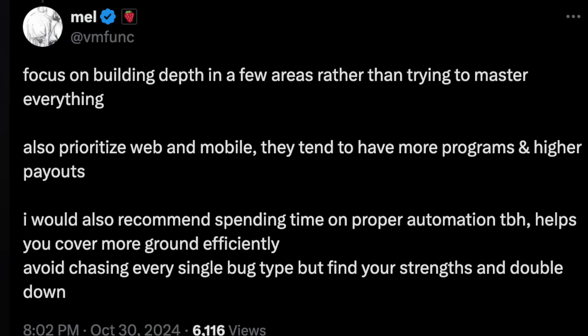Before we dive into specific vulnerabilities, let's talk about picking your niche. This is where most bug bounty hunters get it wrong — they try to learn everything at once and end up mastering nothing. Here's what works: focus on web and mobile security. That's where the money is and where most programs are. Pick one major target and become the expert on that specific program.